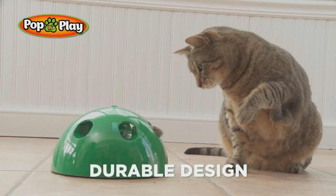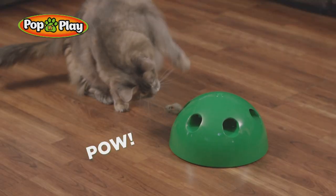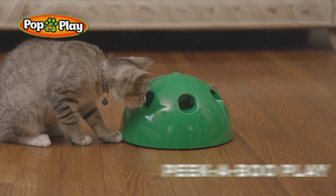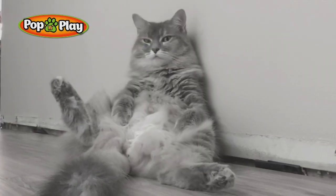Pop and Play's durable design withstands Kitty's most ferocious pounds, while the constant, sporadic peek-a-boo play keeps Kitty not knowing where to look next.